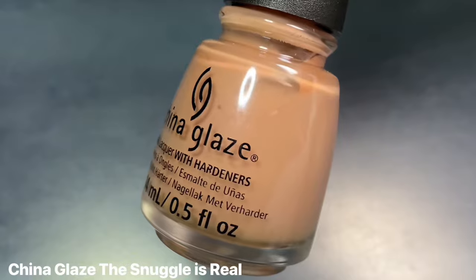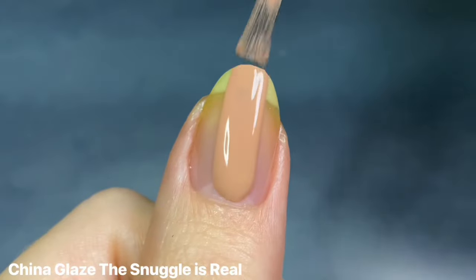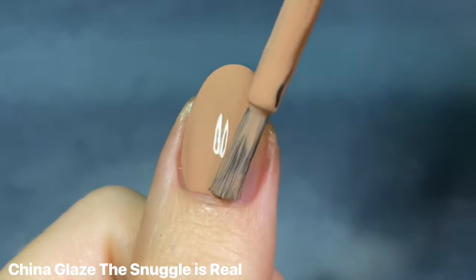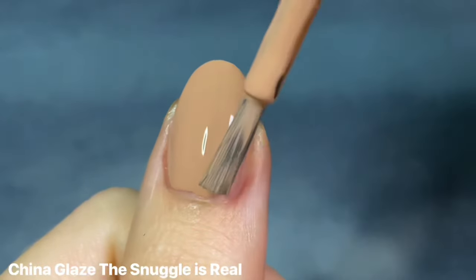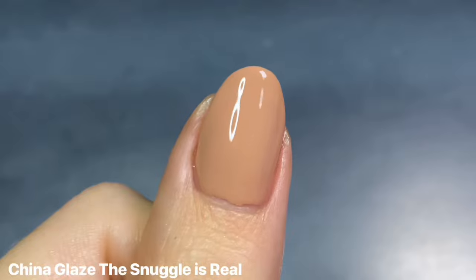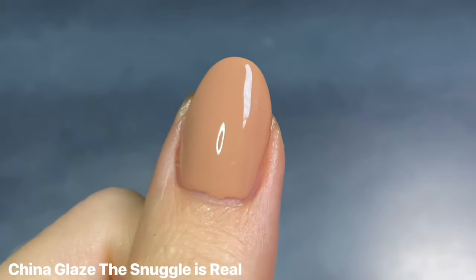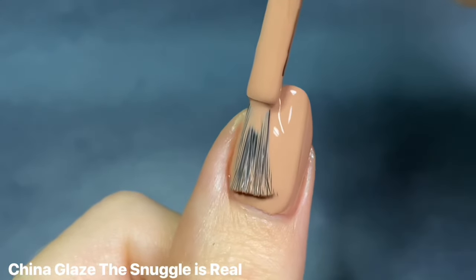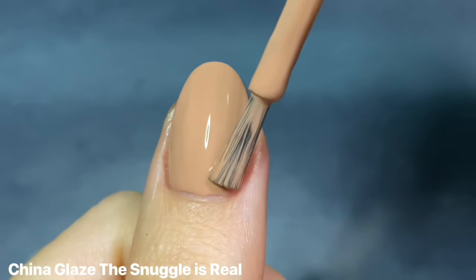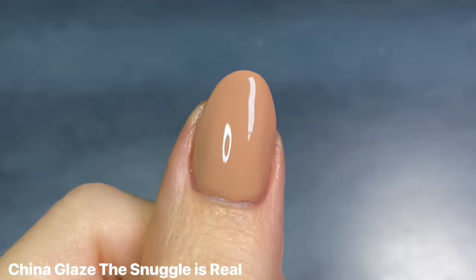A slightly lighter neutral I love is China Glaze's The Snuggle Is Real from their Autumn Spice collection a couple of falls ago — that whole collection was just so stunning. This one is such a standout for me because I just thought it was such a beautiful neutral. It does have a slightly warmer undertone than my skin, so it's not gonna be the perfect mannequin hands neutral, but I still think it is a cozy color. The formula was super creamy and opaque — pretty full coverage on the first coat alone, and it builds up beautifully and evenly on two coats. I just love the name too.